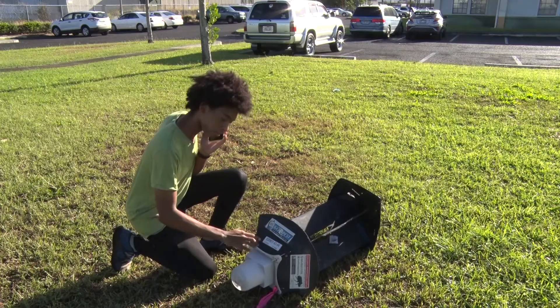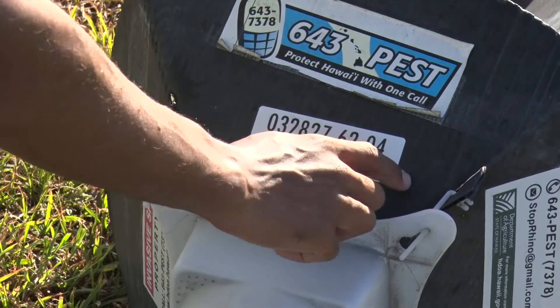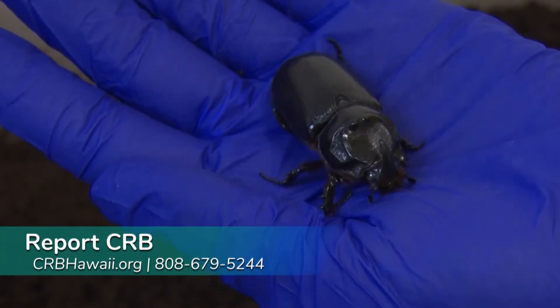If you see a fallen trap, note your location and locate a 10-digit trap number on the side panel. Report it online at crbhawaii.org/report, or call the response at 679-5244. Thank you for helping us stop the spread.